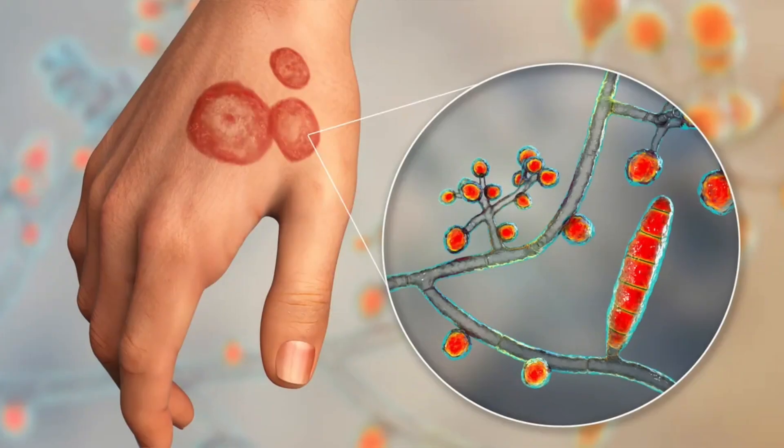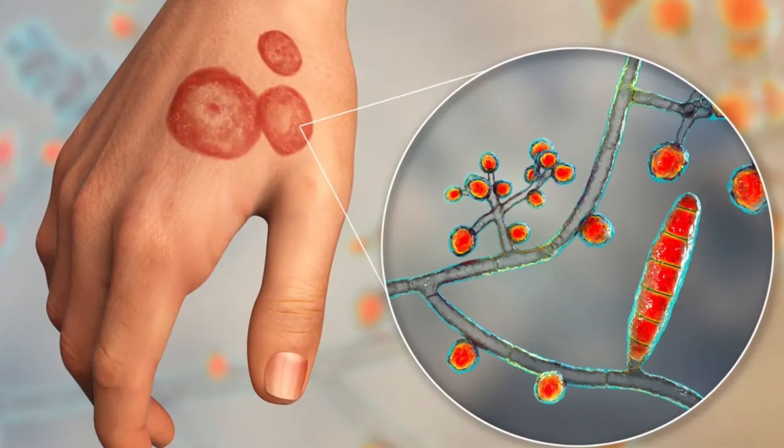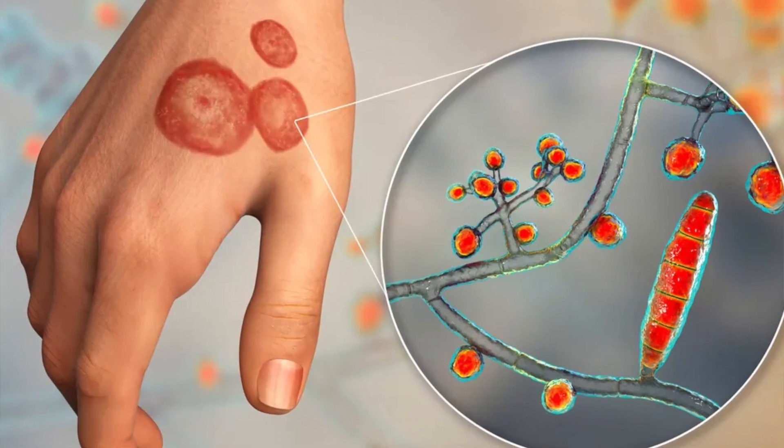How does it look? It looks like a nicely ring-shaped red or pink colored lesion with a raised border, and the inside skin will look normal. It usually starts as a very small peanut-sized lesion. If you neglect it, it slowly starts increasing in size.